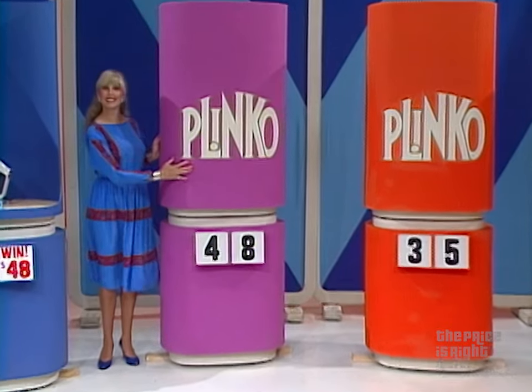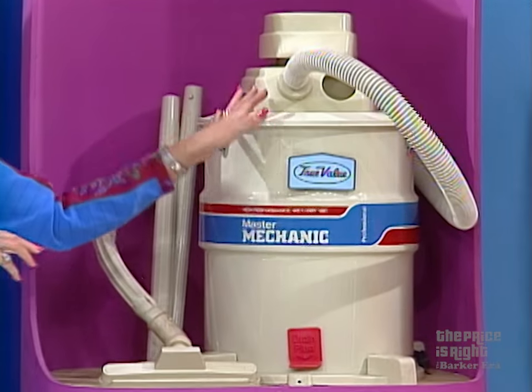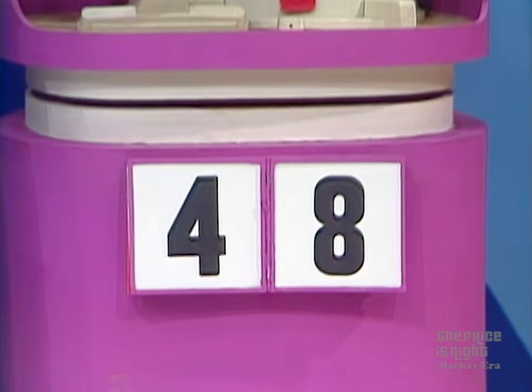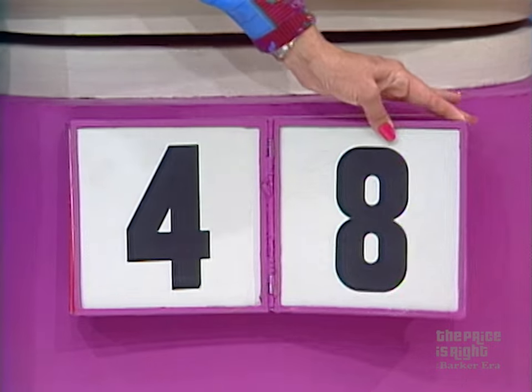On we go, John. With a Master Mechanic 10-gallon shop vac from True Value Hardware Stores, who combine value and personal service in over 5,000 locations nationwide. Is the four the first number, or is the eight the last number? The eight is the last number — you're right again! $78. You win that, you win another chip.